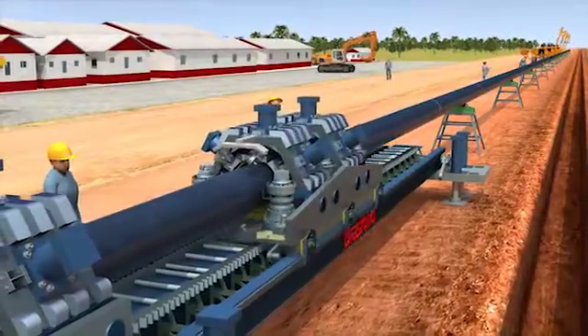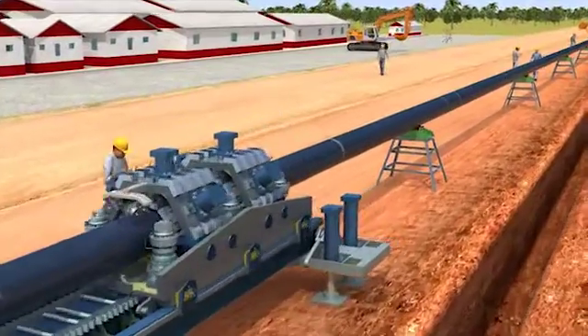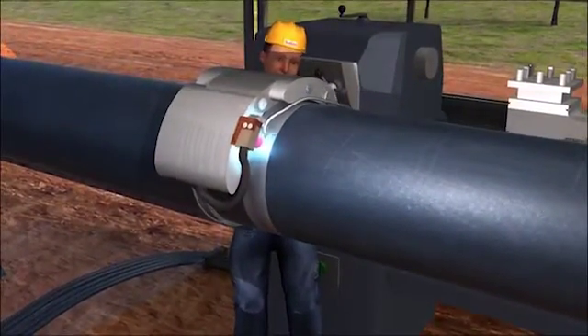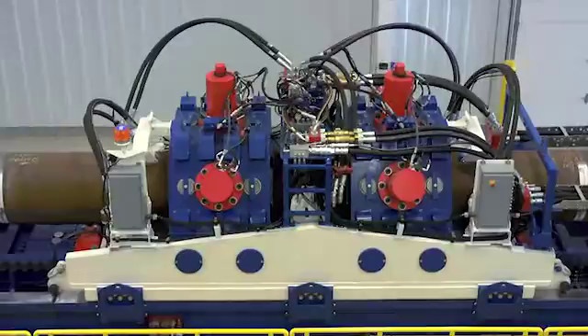BrosFond's pipeline inserter can be used for other pipeline applications. The use of the pipeline inserter in the construction of an open-cut pipeline allows the pipeline to be welded and tested at one location and then advanced by the pipeline inserter. This increases the quality and speed of the pipeline building process.